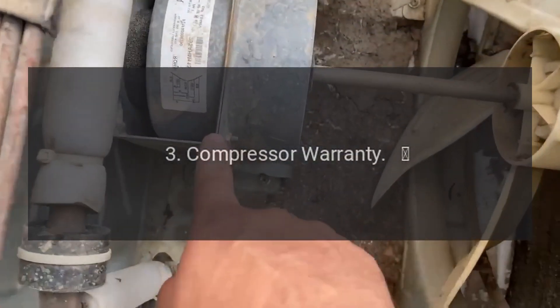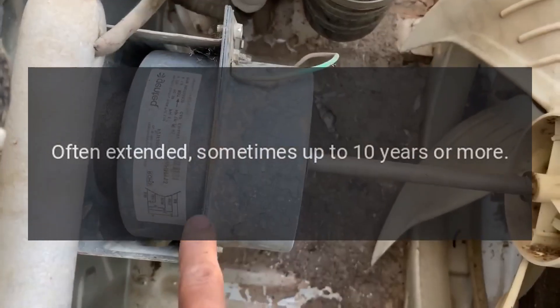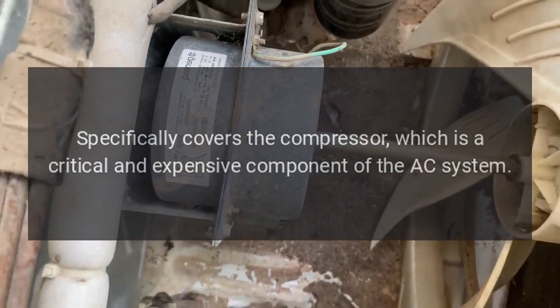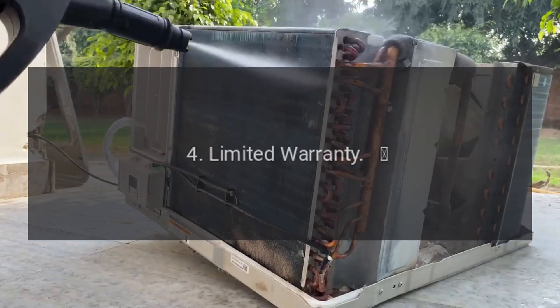3. Compressor warranty: Duration is often extended, sometimes up to 10 years or more. Coverage specifically covers the compressor, which is a critical and expensive component of the AC system.